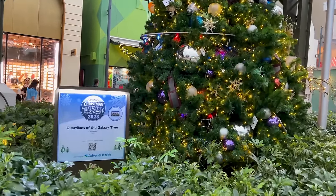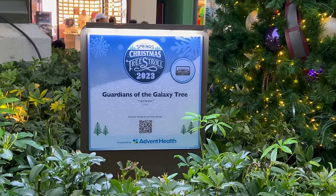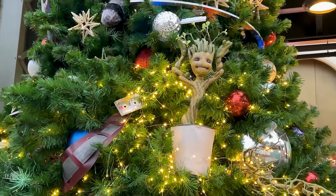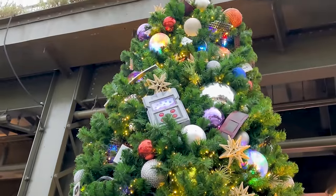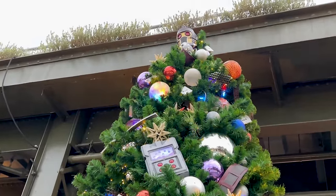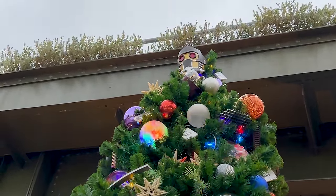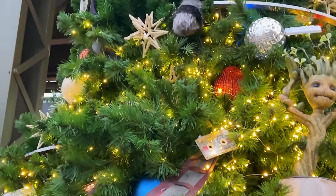One of Emil's favorites — the Guardians of the Galaxy tree. The quote they have on there is 'I am Groot' by Groot. Best part of this tree? Groot, right there. We have Star-Lord's mask, and we also got the mixtape in various locations.